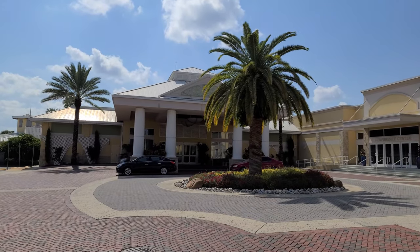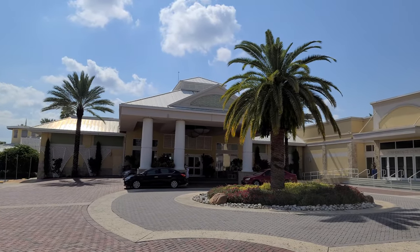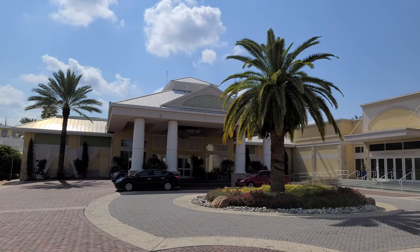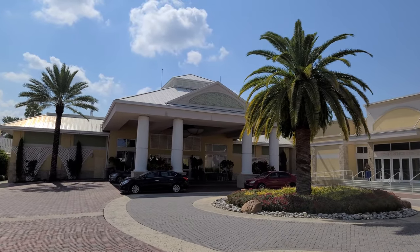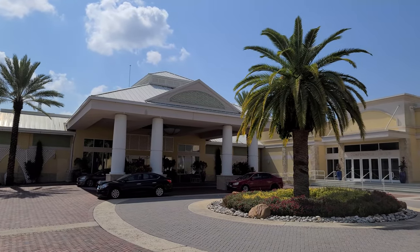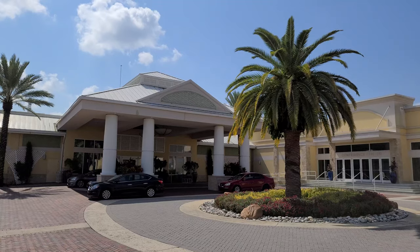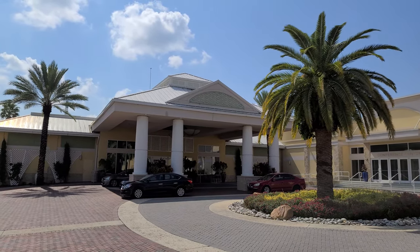Hey everybody, it's Josh with ResortTV1 and I am here at the Wyndham Orlando Resort on International Drive. I'm going to give you a little walking tour of the resort, show you the pools, the beautiful grounds, and pretty much everything there is to know about this resort that is located so close to Universal Studios and just minutes from Walt Disney World. Hope you enjoy the video.